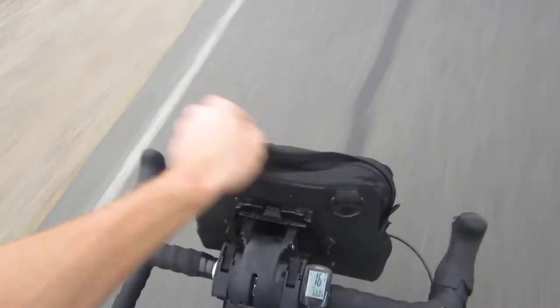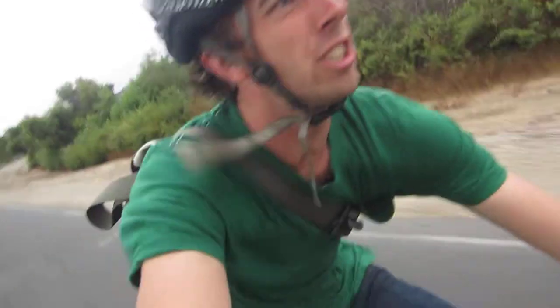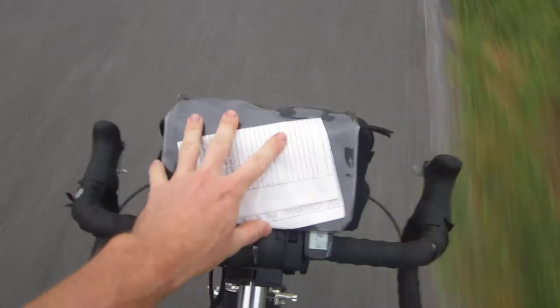It has a little zipper for some stuff. One of my favorite features on it is this map — it just flips up and you can check your map, your route, directions, where you're going, where you're from. And that's really a life thing — you want to know in life where you're headed.